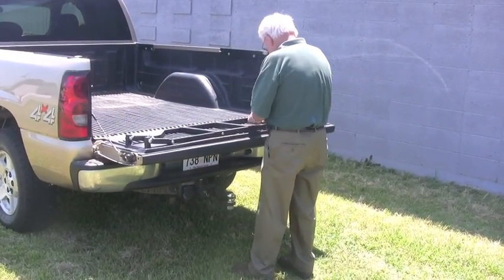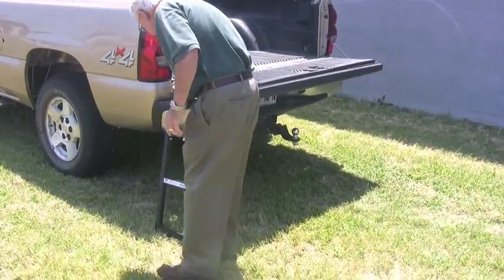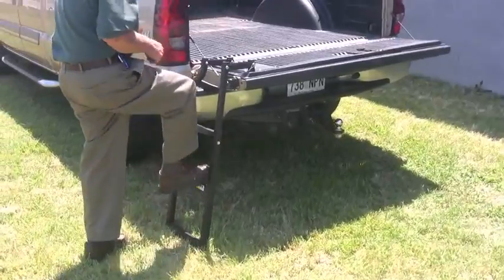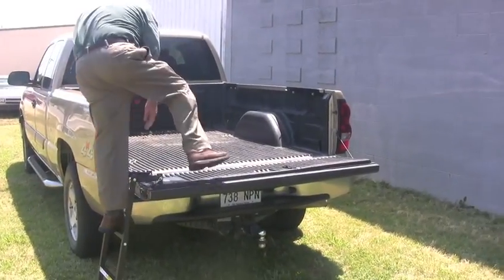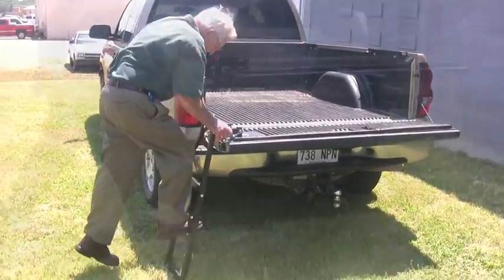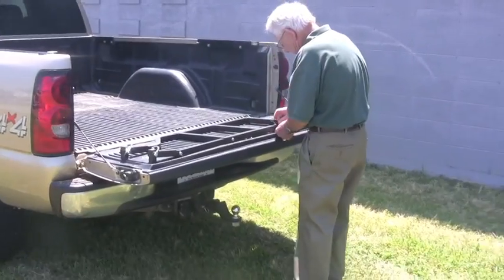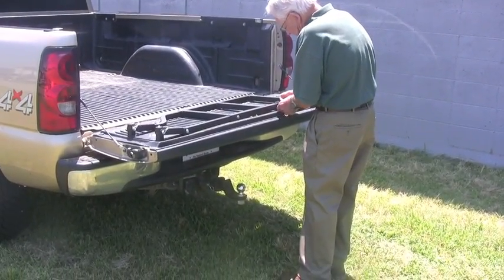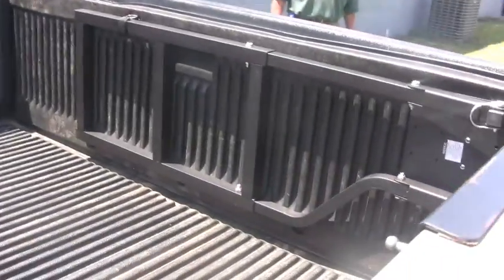Easy to deploy for pretty much anybody. Easy and safe climbing into the bed of the pickup truck. And easy to get out without the joint impact. Quickly stow it, strap it to the tailgate, and you're on your way. It's completely out of the way and ready to roll.